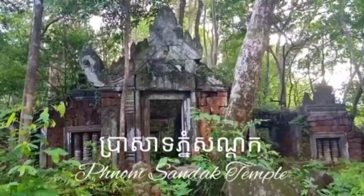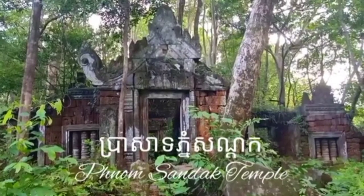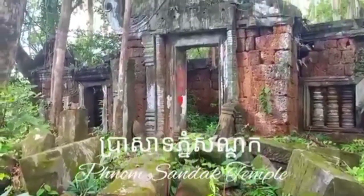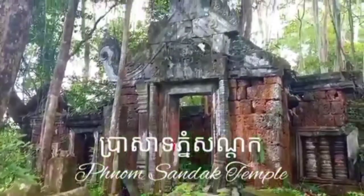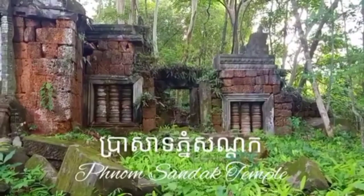On the summit of Phnumsundok in the village Sroyong commune, Gulen District, Priyavihir Province, there is a large archaeological site called Phnumsundok Temple.